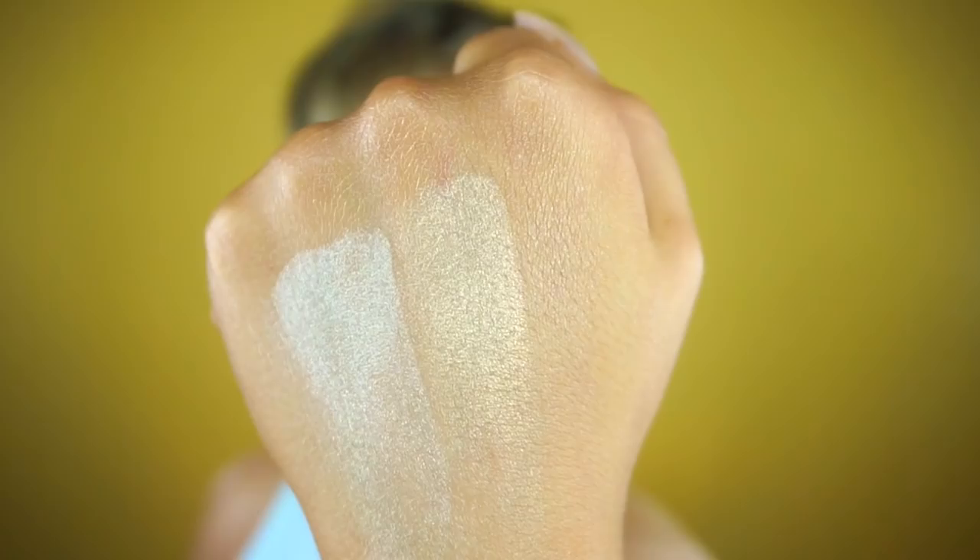Moonlight looks amazing on camera but doesn't swatch quite as well as Crystal Sand. It is a really nice gold shade — beautiful. It's a highlighter I could get away with using even when I'm a bit tan. I tanned last night, so at this skin tone I think it would work beautifully with the makeup I have on right now.